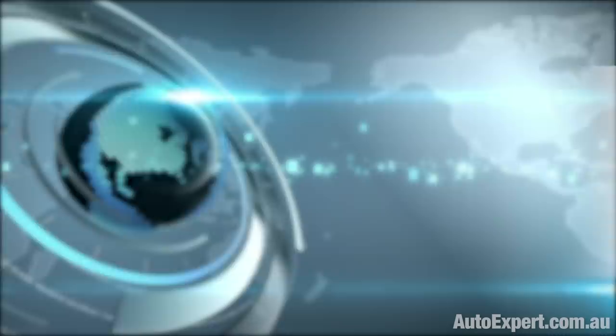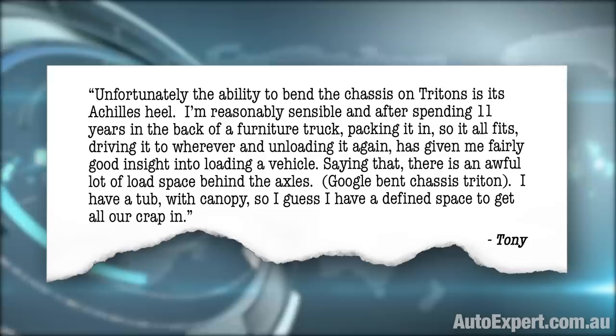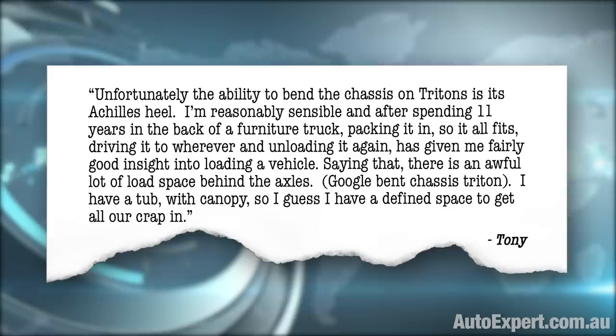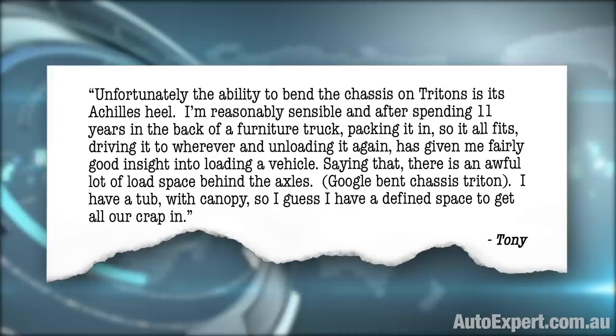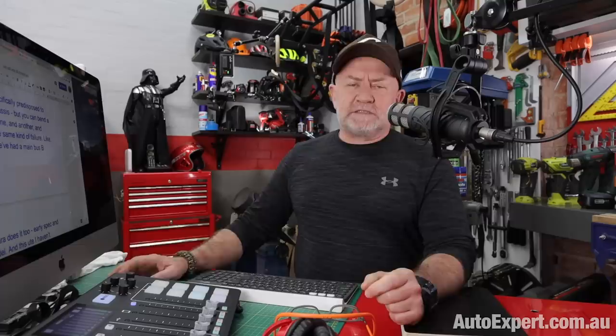Unfortunately, the ability to bend the chassis on Tritons is its Achilles heel. I'm reasonably sensible, and after spending 11 years in the back of a furniture truck — packing it in so it all fits, driving it to wherever, and unloading it again — has given me fairly good insight into loading a vehicle. There is an awful lot of load space behind the axles. But up front, I would say that Triton is not specifically predisposed to bending the chassis.